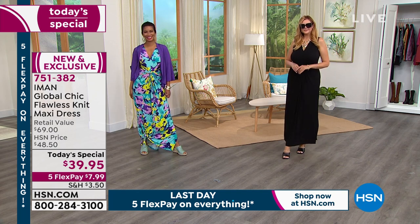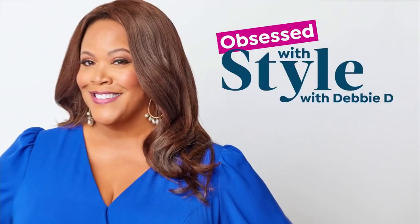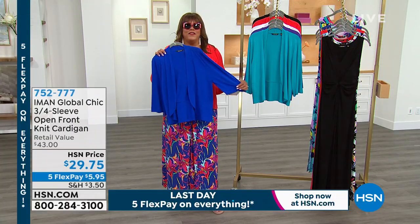Val looks like a million bucks, too. She just walks in with that beautiful tan, that beautiful hair — you've got to sit by Val, too.